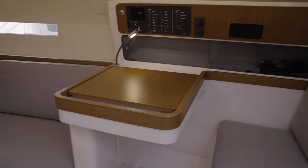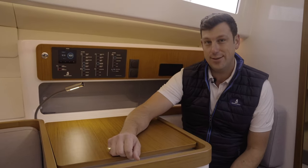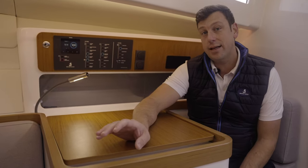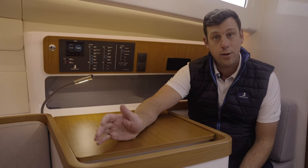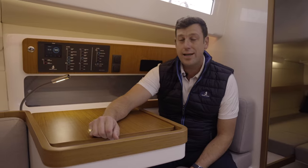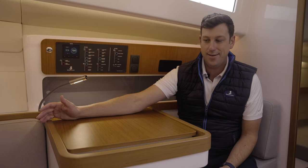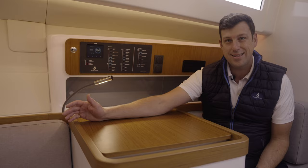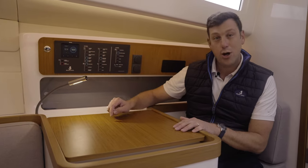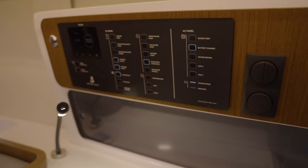Just like the exterior, the interior is the result of many trials, revisions, strikes, and gutters, and the result is truly remarkable. The first thing to talk about is the volume — it's the same as on the legendary First 40.7. They achieved this on a smaller boat by maximizing available space, perfecting ergonomics, and incorporating neat little details. Take this great retro nav station: you can charge your phone using a USB connection under the table.